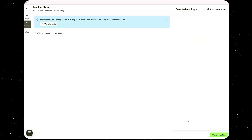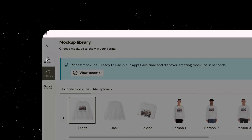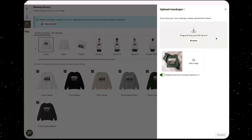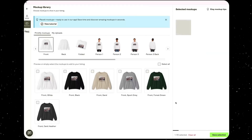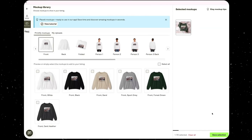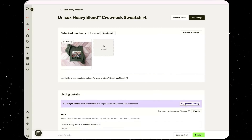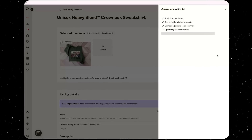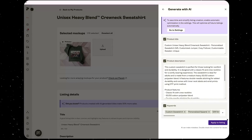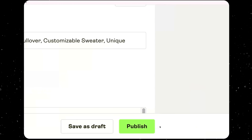Once the design looks good, we press Save. Before publishing, we go to Upload and drag in the mockup we just created for this product listing, hit Confirm, and it becomes the primary mockup. We can double-check everything looks right and even use Printify's AI to generate a title, tags, and description so we don't have to do that ourselves. Then we press Publish, which sends that listing over to our Etsy shop.